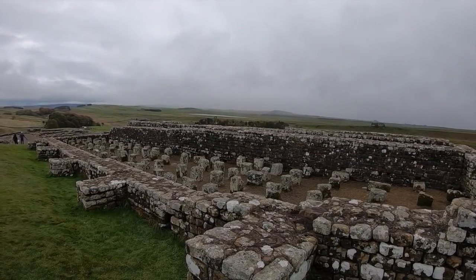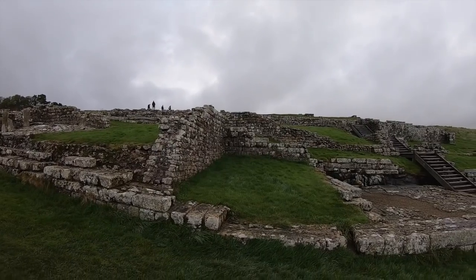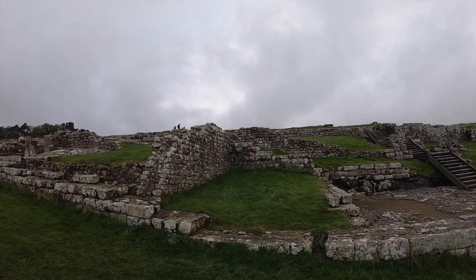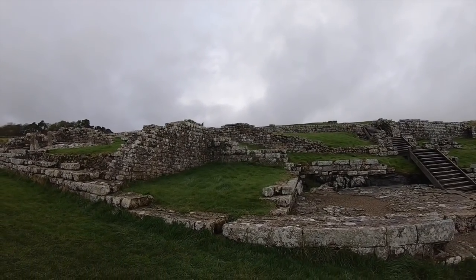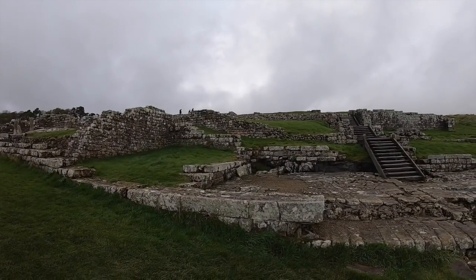Housesteads fort today remains a remarkable ruin of Roman Britain, and you can really see how the garrison of soldiers would have lived almost 2,000 years ago at the site. It's a gem of a hidden piece of history and one which must be preserved for centuries to come.